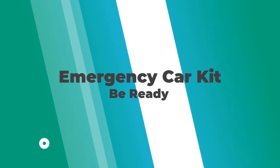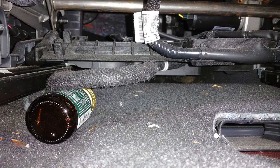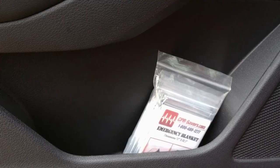Some people have said they do not have an emergency kit in their car because they don't have room to store it. Well, you can store everything I'm going to tell you about under the seat, in the small side door holders, and in the glove compartment.